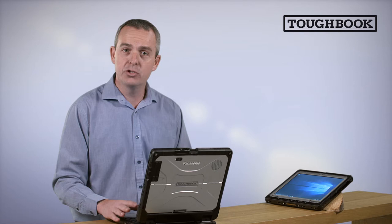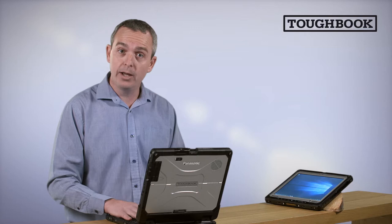Hello, my name is John Tucker. I'm head of product marketing for Toughbook in Europe. We want to talk through a brand new product that we've just released into the market. This is the CF33.